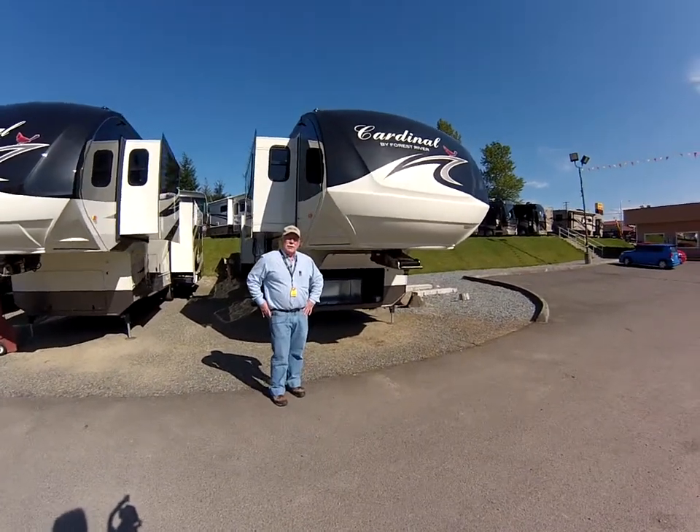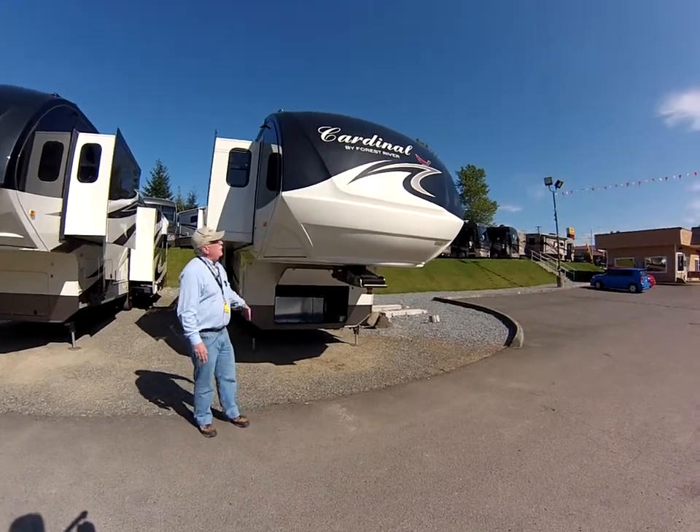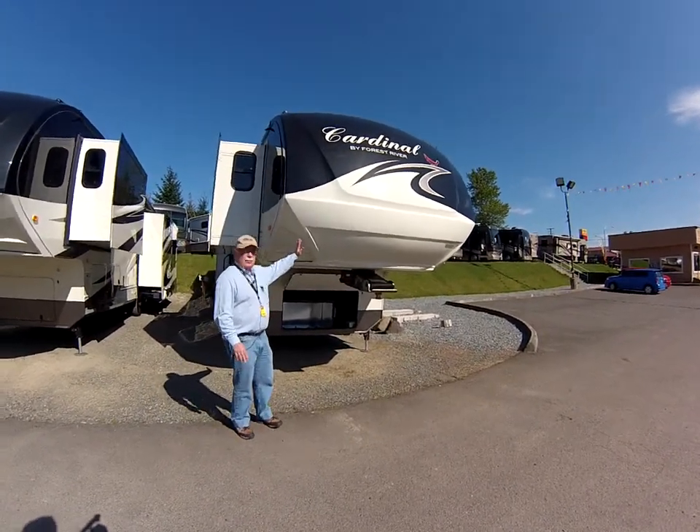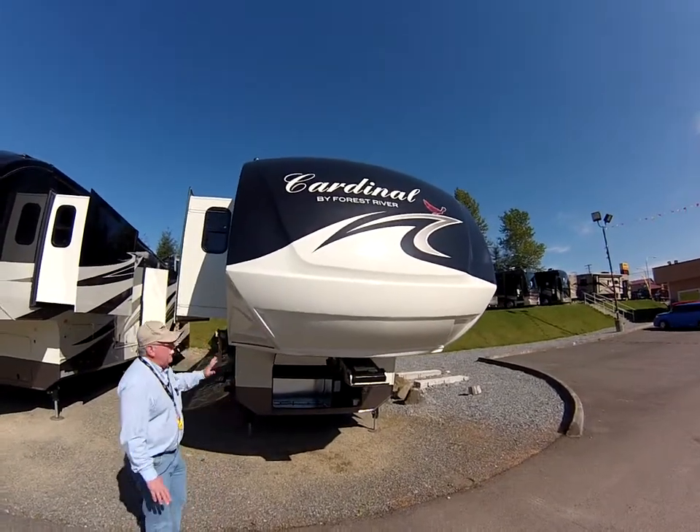Hi, my name is Jim Gatlin. I'm with Sunset RV here in Bonney Lake, right off of Highway 410. Today I want to show you our brand new 2013 Cardinal by Forest River with full-body paint.